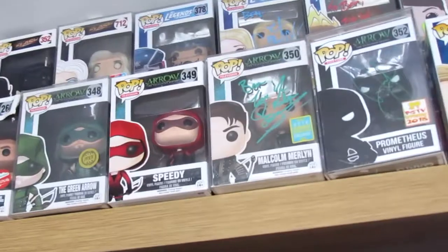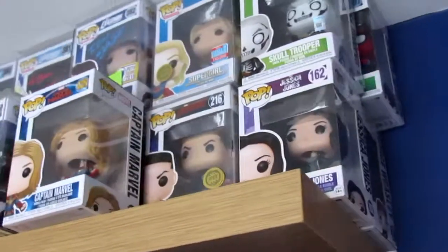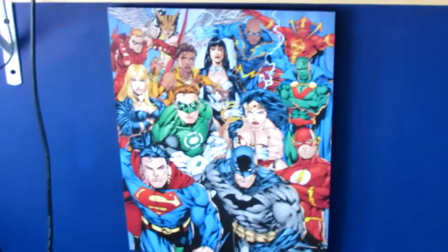If I walk around here you'll be able to see how many pops I have — basically three rows worth. Cool little DC cameras, a friend of mine got me that as a gift which is sick. And then I've got Supernatural Sam, Baby, and then a demon baby — it just had to be done.